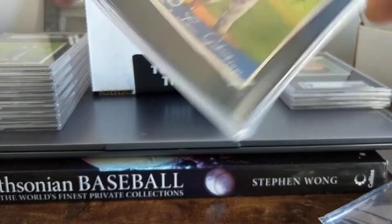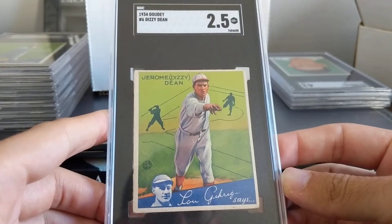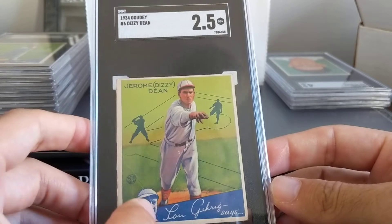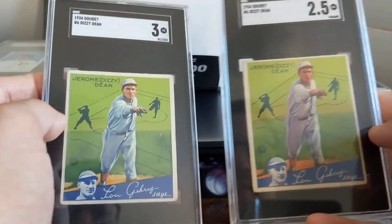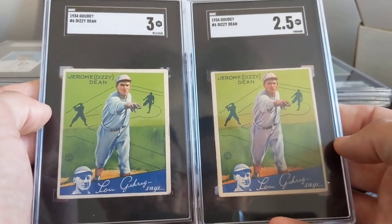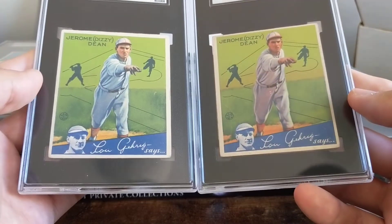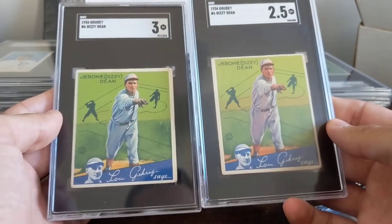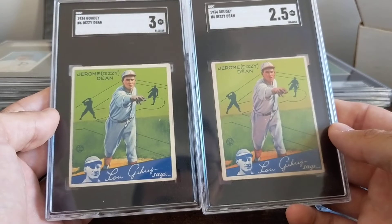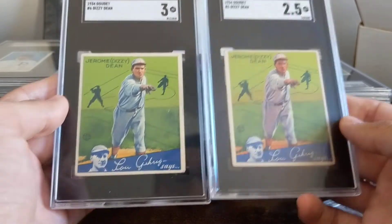This one I got from the show I went to — a two and a half. It has a wrinkle here. The color, though, is not as nice as the three. You can kind of see how this color is a little darker. The registration is better. But if you're keeping them, what card do you prefer? I still think I prefer the three.